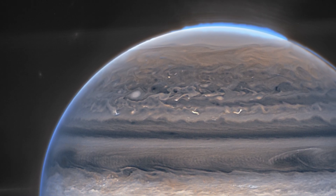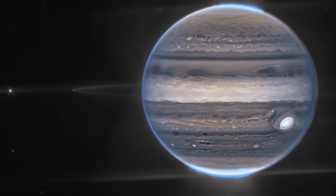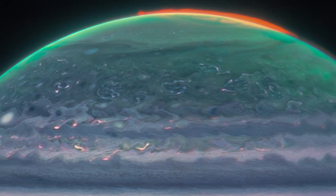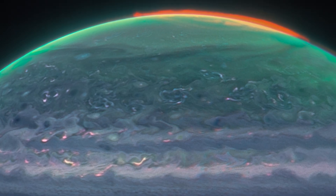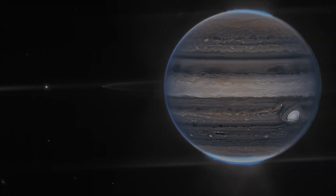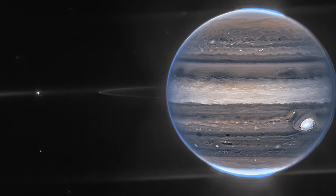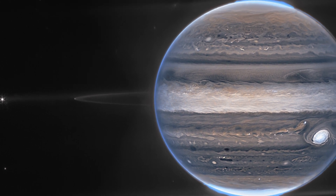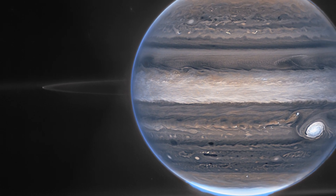Auroras stretch to high heights over Jupiter's northern and southern poles. In the solo picture of Jupiter, which was made from a composite of many Webb photos, the auroras glow in the redder-colored filter that also accentuates light reflected from lower clouds and upper hazes. An alternative filter, mapped to yellows and greens, depicts hazes whirling around the poles. A third blue-mapped filter highlights light reflected from a deeper primary cloud.